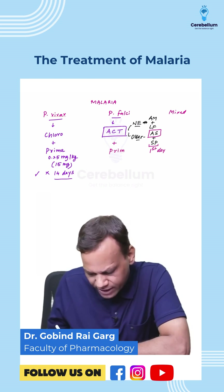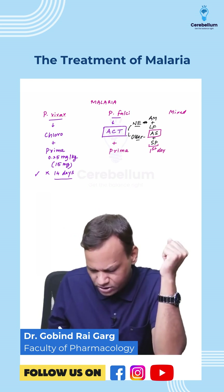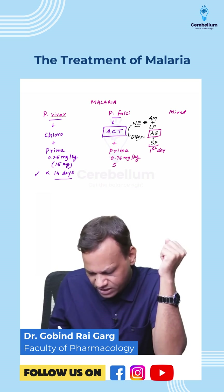Apart from this, we also give primaquine, but the role here is different — it is mainly to kill gametocytes. The dose is 0.75 mg per kg, given as a single dose on day two.